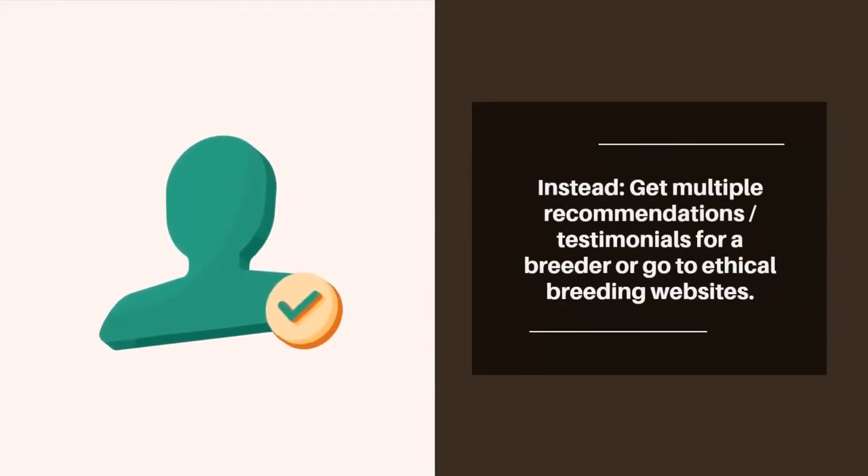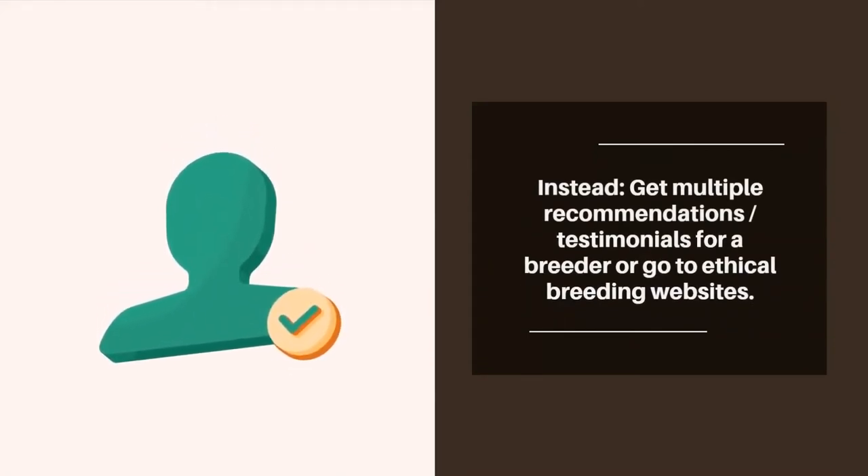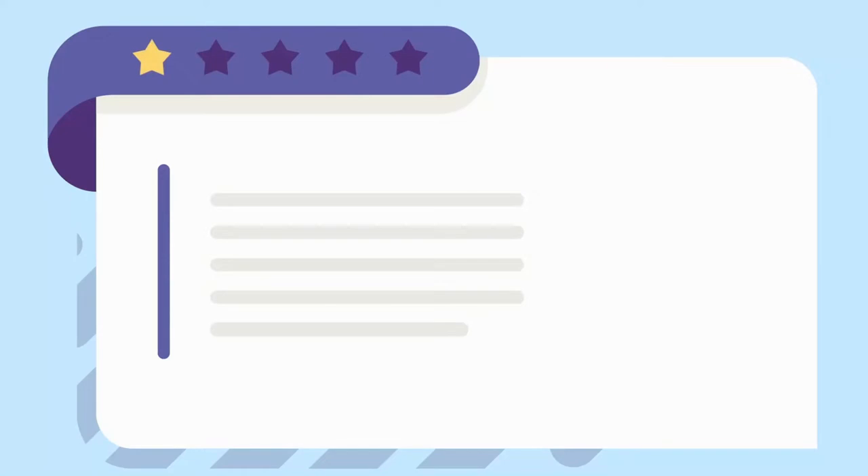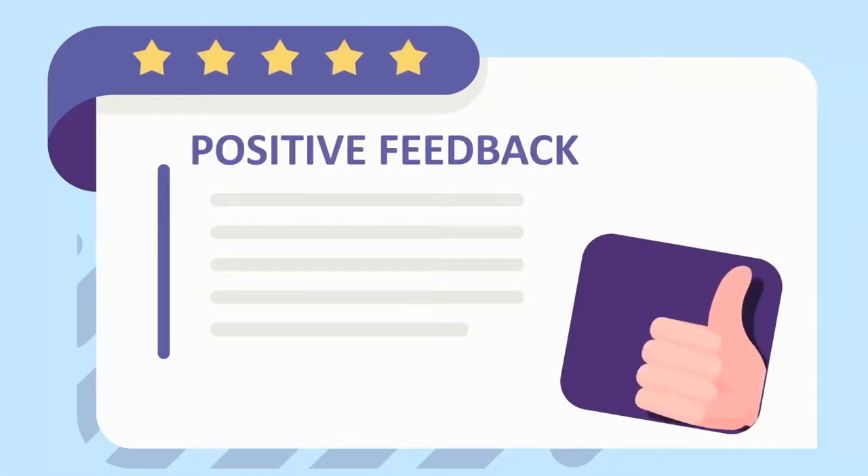Instead, go to a local Facebook group based on the breed of the puppy that you want and post a question asking what ethical breeders others can recommend you reach out to. There are also websites dedicated to listing only ethical and registered breeders which you can adopt a puppy through. Remember, anyone can create a nice-looking website — it's better if you have multiple testimonials confirming that the breeder is ethical and who they say they are.